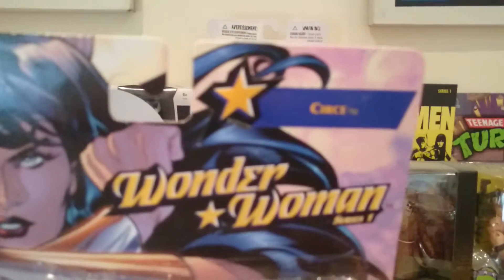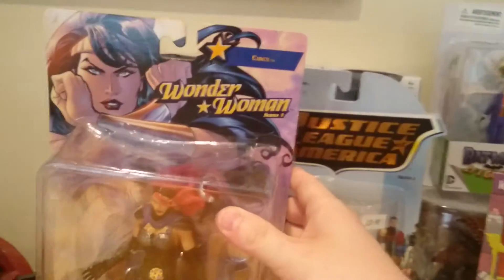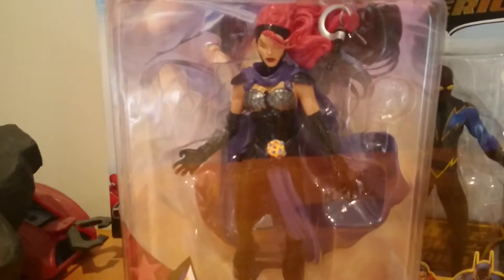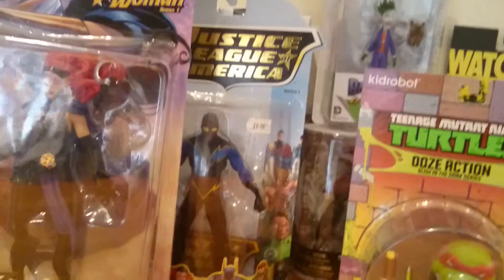I think her name is Cersei. If the camera focuses — there you go, I think you can see it. It's a pretty nice figure; the detail is pretty good.